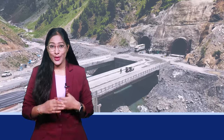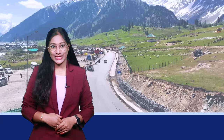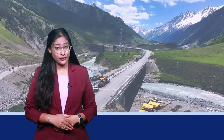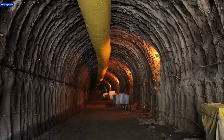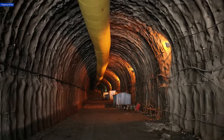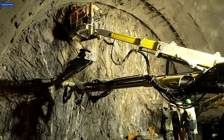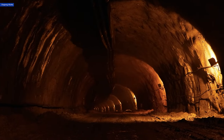The Zozila Tunnel, a monumental engineering feat, is said to revolutionize connectivity in the Himalayas. But have you ever wondered how airflow will be maintained in this long, high-altitude tunnel? The thin air at such heights poses a significant challenge. Without adequate ventilation, the tunnel could become a suffocating space.